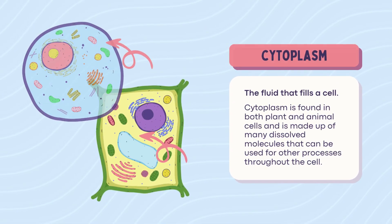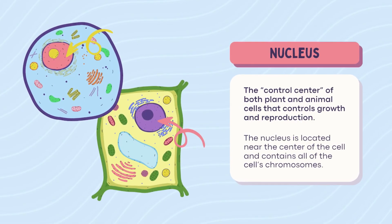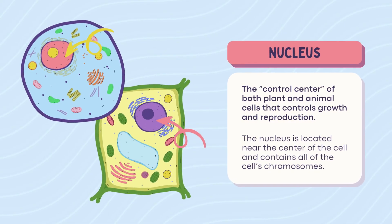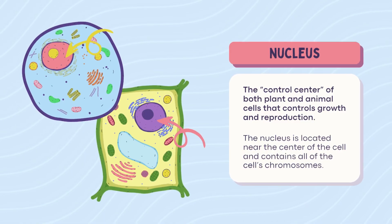Nucleus. The nucleus is the boss, the CEO, the brain of the cell. It tells everyone what to do and holds the precious chromosomes. Found in both plant and animal cells, this is where the decisions happen — like, do we divide now? Or let's make more proteins.